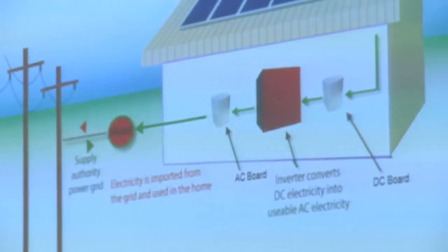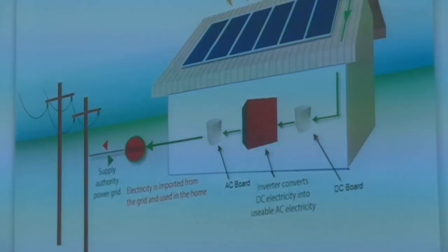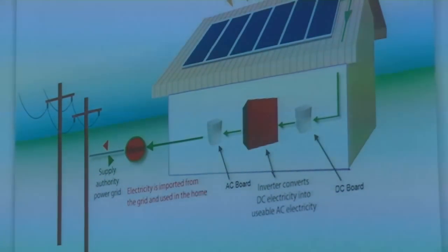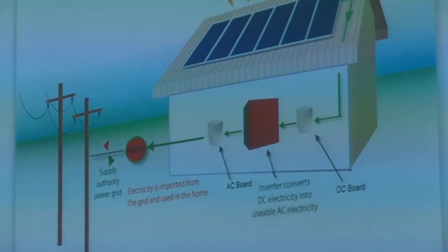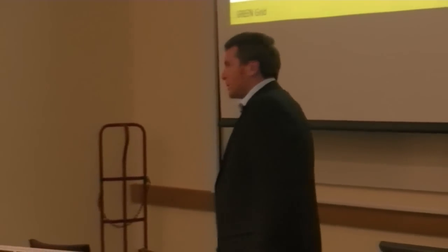Looking at a rooftop photovoltaic system — I'm sure you've all seen houses with photovoltaic panels on the roof. It's the predominant form of solar power in Germany, and it's mainly rooftop-mounted. A typical solar panel is shown here. This is called a monocrystalline solar panel — it's quite a dark colour, as compared to polycrystalline, which is more of a shattered glass, bluey sort of look. These are typical of what you see on a roof.